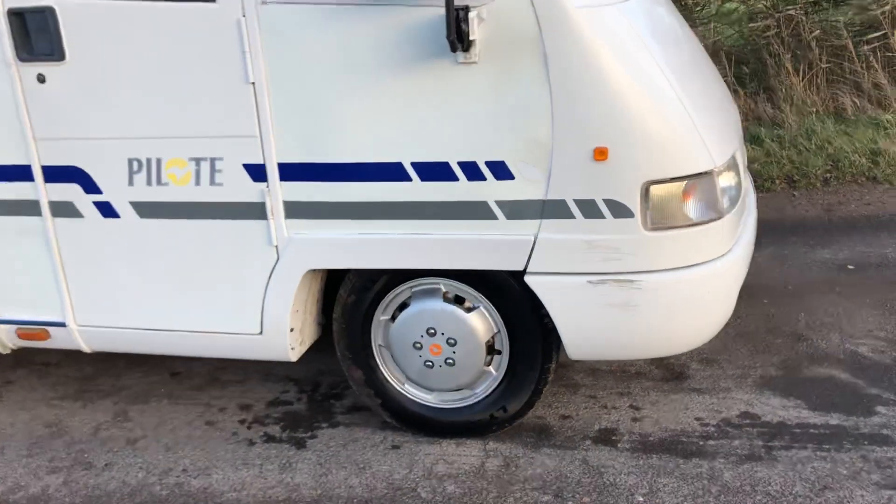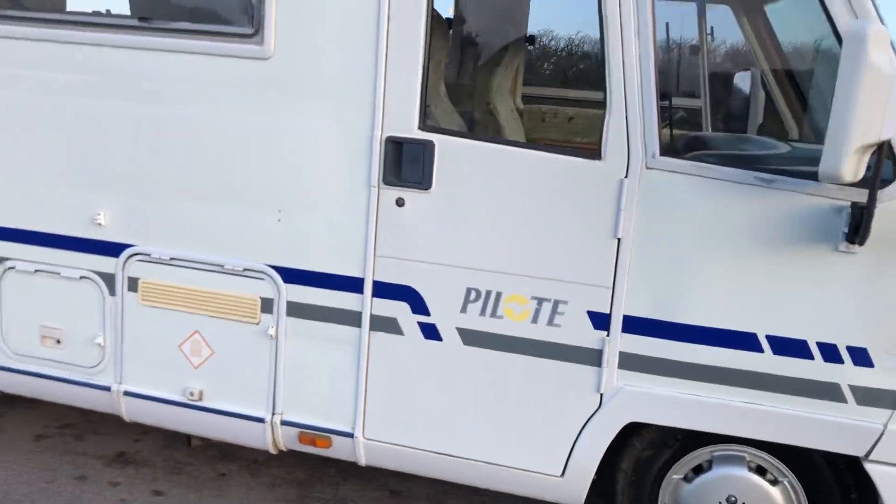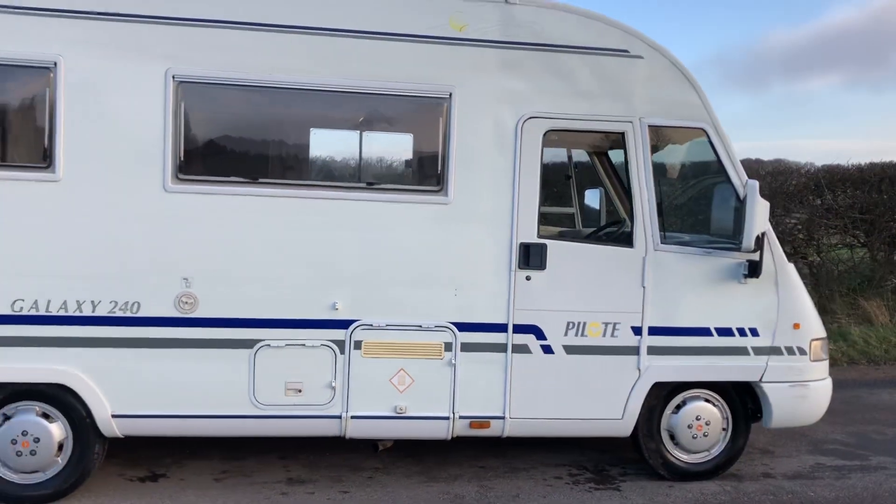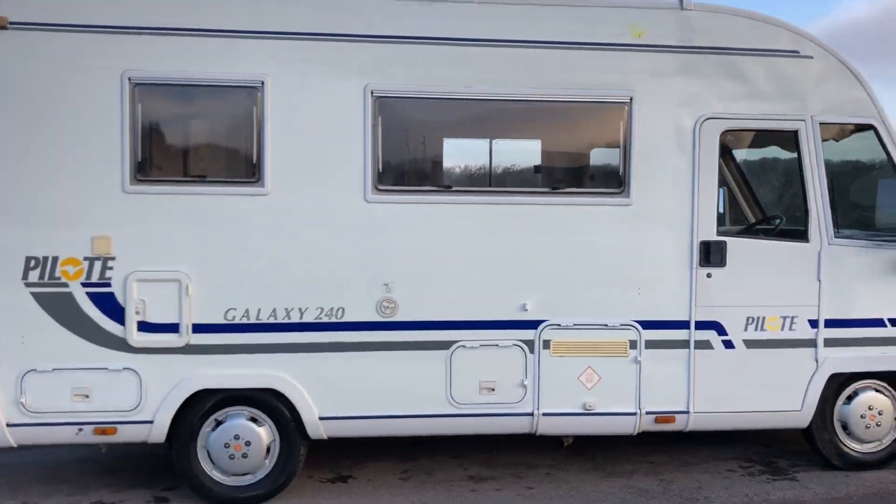There's a scuff on the front bumper there as you can see, but for a nearly 21-year-old vehicle it's in good condition.